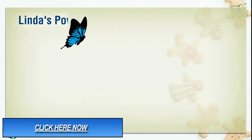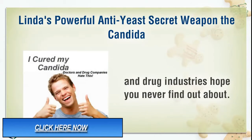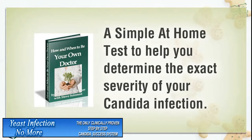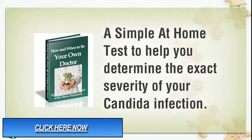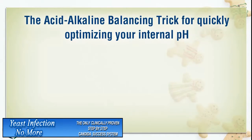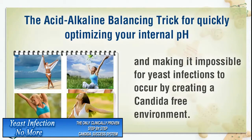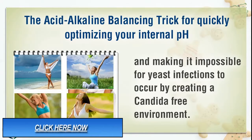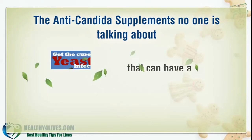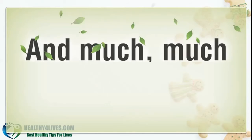Linda's powerful anti-yeast secret weapon the Candida and drug industries hope you never find out about. A simple at-home test to help you determine the exact severity of your Candida infection. The acid-alkaline balancing trick for quickly optimizing your internal pH, making it impossible for yeast infections to occur by creating a Candida-free environment. The anti-Candida supplements no one is talking about that can have a dramatic effect on curing your yeast infection. And much, much more.